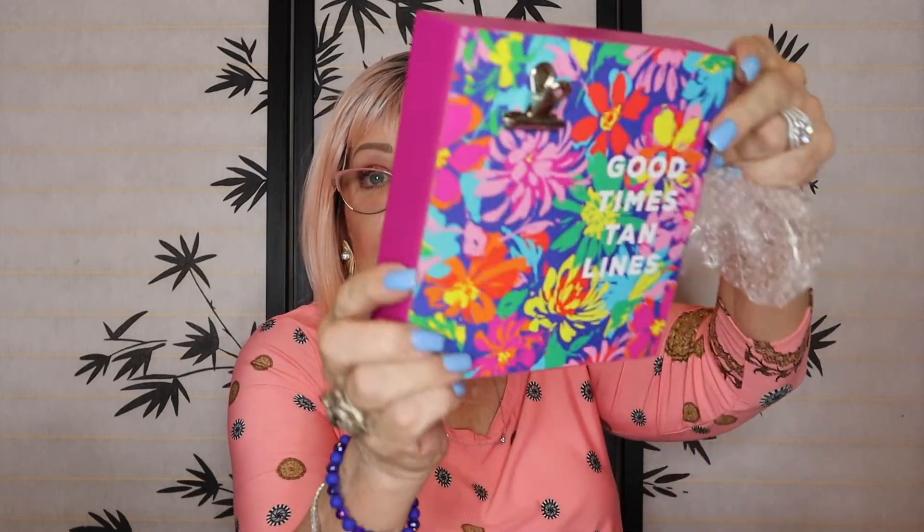We have one more thing in the box. Good Times Tan Lines — it looks like a picture frame you would hang a picture on, with a little clip. Let's see if it says what it is. A Summer Vibes frame for pictures or reminders — and you can hang it on the wall or just stand it up. That's pretty. And that was my last thing in the box.